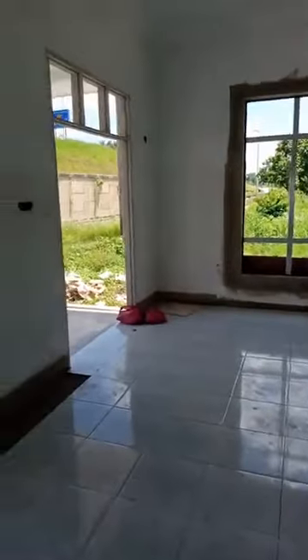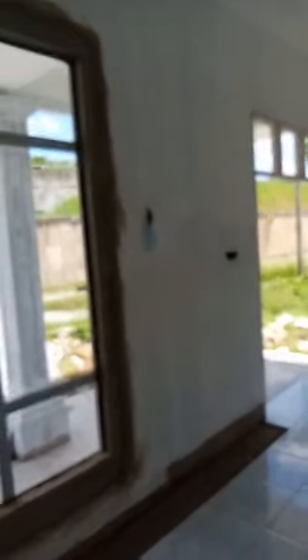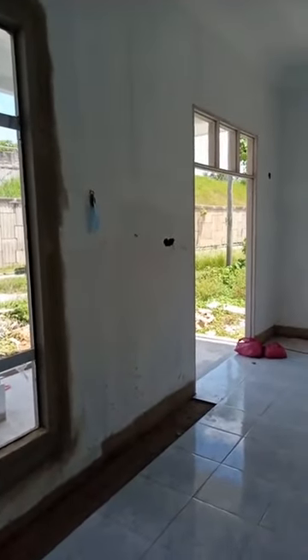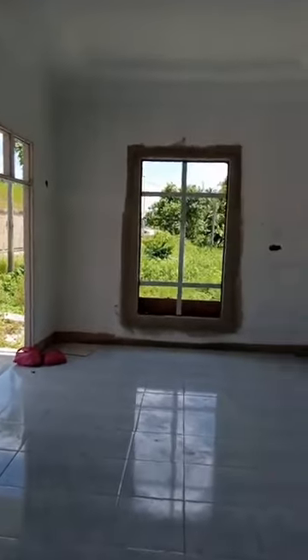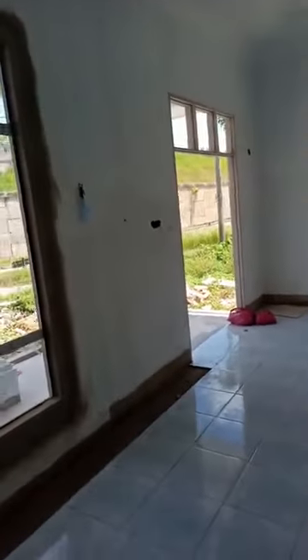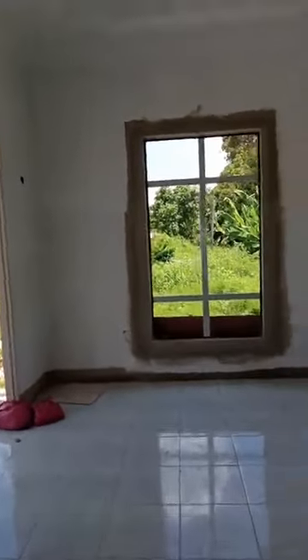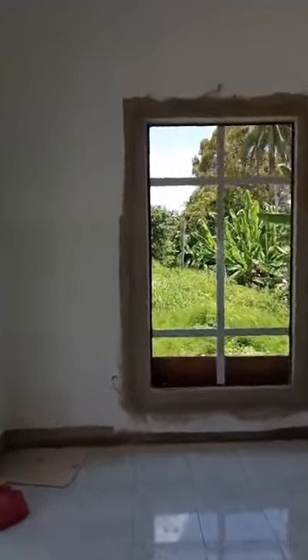Ni lah dalam rumah dia. Maaf sebab rumah ni masih lagi belum cat, baru siap undercoat. Sekarang ni kerja pemasangan mozek lah. Boleh teruskan komen, sebarang pertanyaan boleh terus tanya.